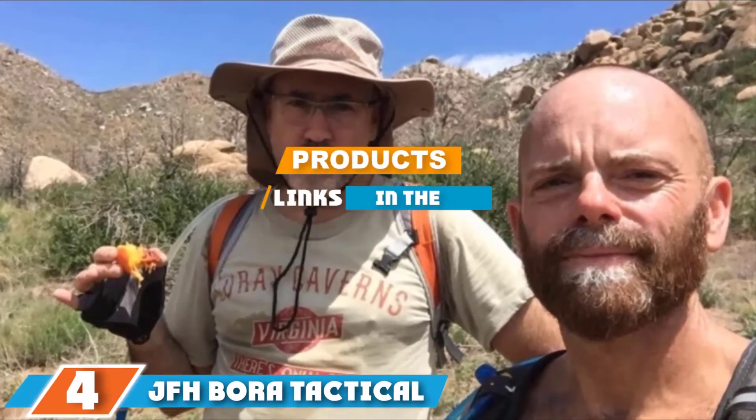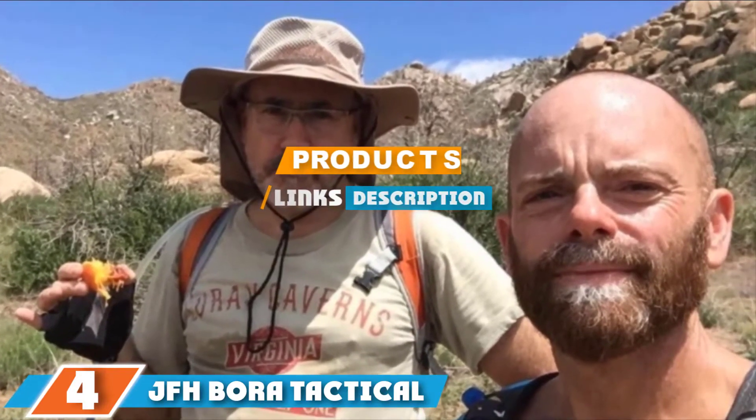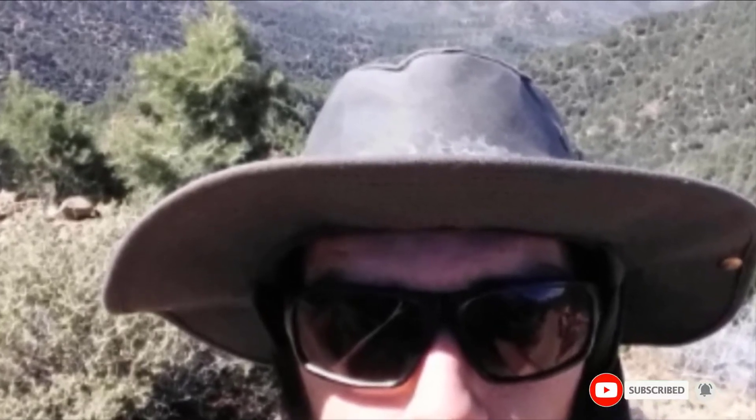Moving on to number 4, we have the JFH Bora Tactical. This safari-style boonie hat comes with a neck flap and guaranteed sun protection, suitable for prolonged stays in sunny outdoor environments. Constructed of a soft poly-cotton material crafted with moisture and sweat-wicking technology, the JFH Bora Boonie Hat is also hand-crafted to guarantee longevity. It is available in two options: a solid construction with full UPF protection, or a mesh-knit crown style for easy ventilation and cooling while maintaining UPF protection.